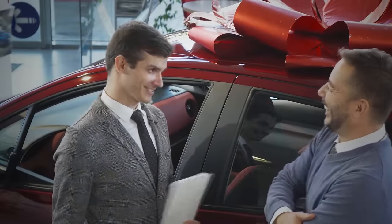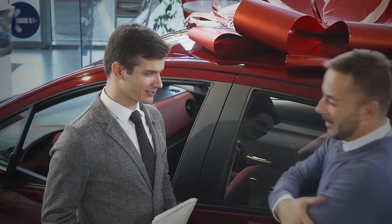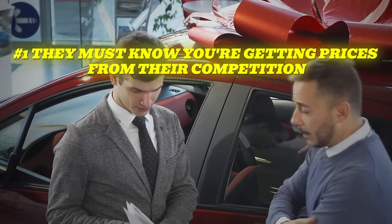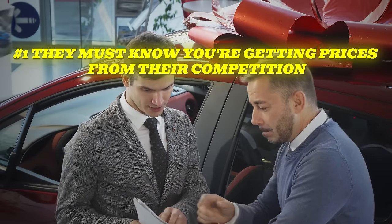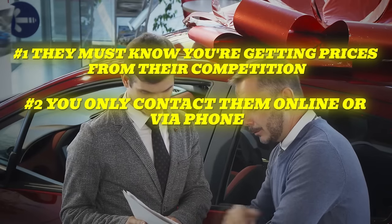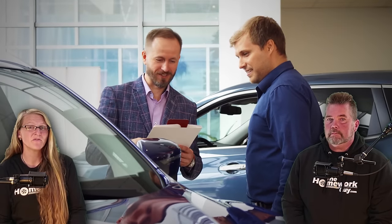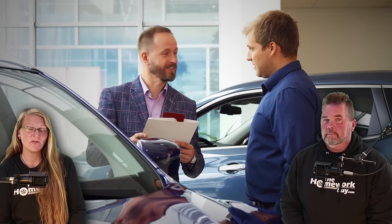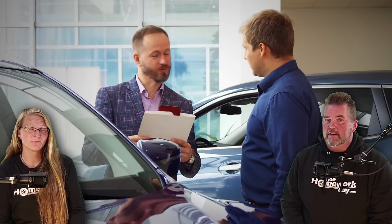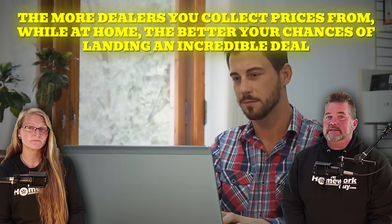Most dealers will offer you deeply discounted prices with zero negotiation, as long as two things are clearly communicated: number one, they must know you're getting prices from their competition; and number two, you only contact them online or via phone — never collect pricing info in person. That technique died when the pandemic hit. You should never leave discussions about pricing to a later time when you're physically at the dealership — that's way too late.